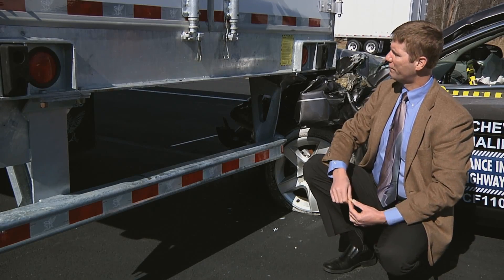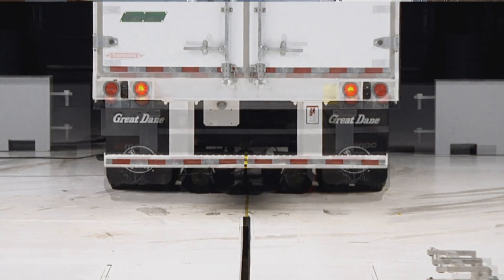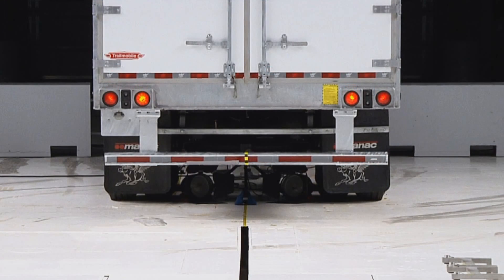Most trailers have the vertical supports for the underride guards close to the center of the trailer. The Manic engineers tried something different — they moved the vertical supports outboard, which makes the ends of the guard stronger.